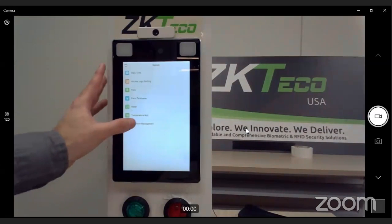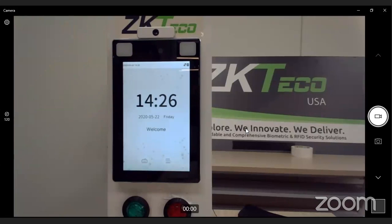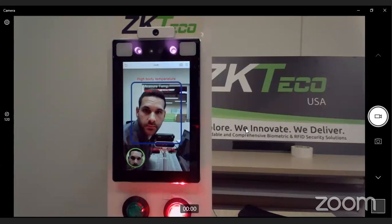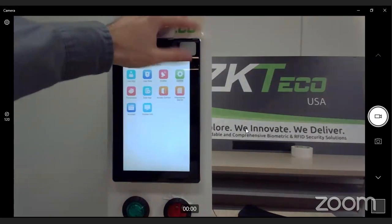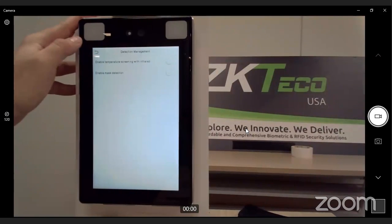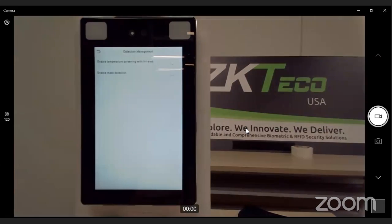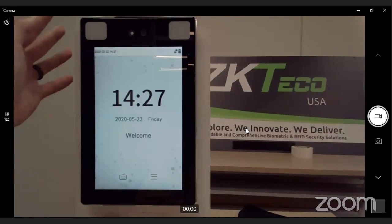Now I'll verify with my palm. Successfully verified — it measured my temperature, I was below the threshold, so it granted access and opened the lock output. Now let's see what happens if someone comes in with a temperature above the threshold. I'll set the threshold down to 95. Even though it verified my face and sees my user ID, it denies me access because my temperature is above that threshold. You're also able to disable or enable temperature screening at any time. Turning it off reverts it right back to the SF-1008 as a highly accurate facial recognition and palm verification reader.